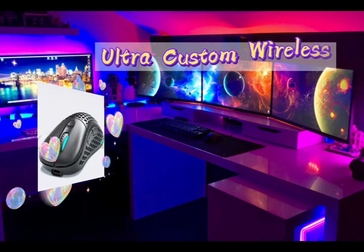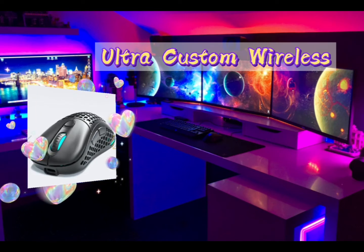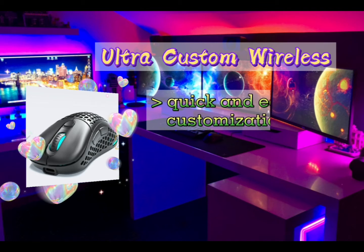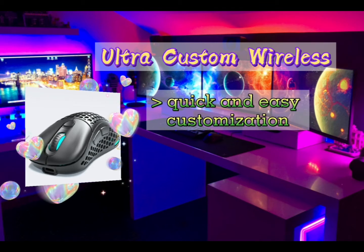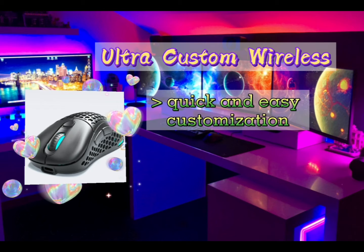The fourth gaming mouse of 2020 is the Ultra Custom Wireless Mouse. It has quick and easy customization and has been engineered for performance. You can easily customize your mouse without the need for any tools. It is designed to be easily customizable to match your gaming setup, play style, and preference.